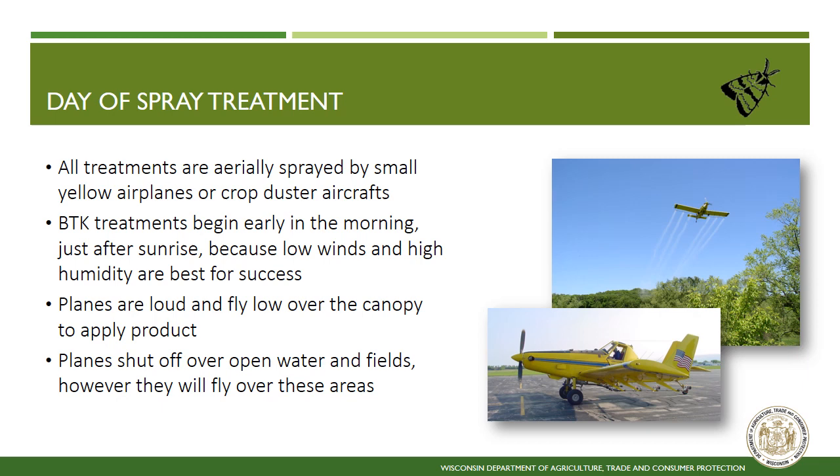What to expect the day of treatment? All treatments are applied by small yellow airplanes. Treatments begin early in the morning just after sunrise due to the need for low wind and high humidity. The planes are loud and they fly very low. Although planes follow specific flight plans, pilots turn off the spray when going over areas such as open water, crop fields, and prairies.